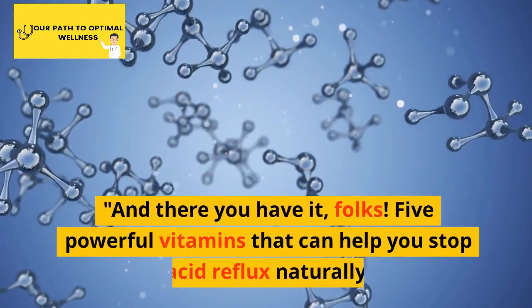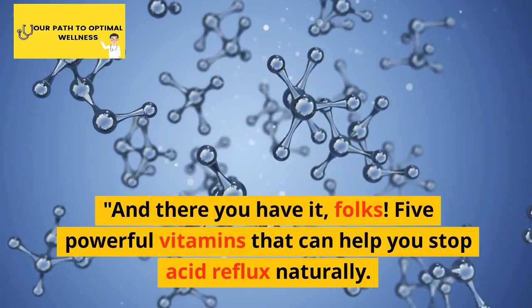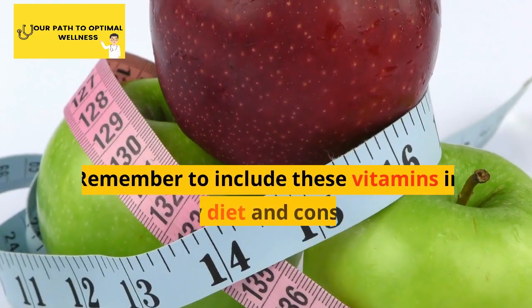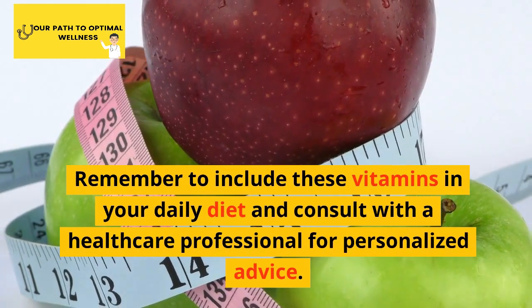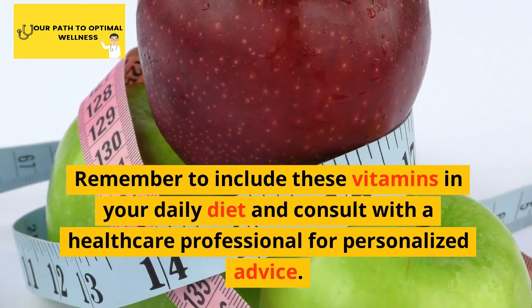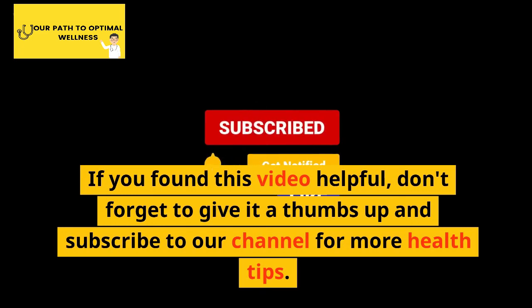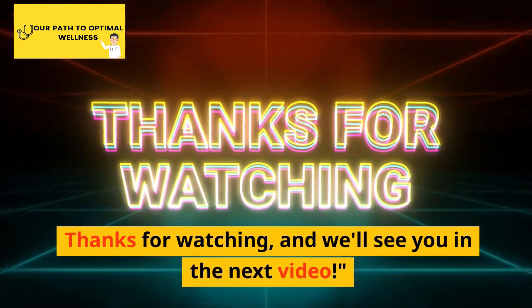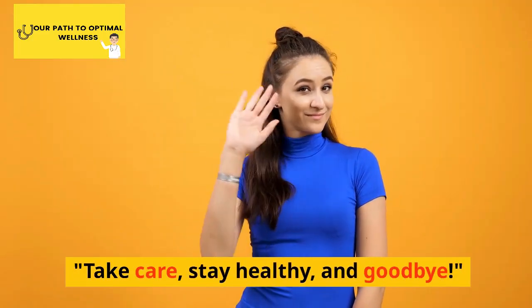And there you have it, folks! 5 powerful vitamins that can help you stop acid reflux naturally. Remember to include these vitamins in your daily diet and consult with a healthcare professional for personalized advice. If you found this video helpful, don't forget to give it a thumbs up and subscribe to our channel for more health tips. Thanks for watching, and we'll see you in the next video. Take care, stay healthy, and goodbye!